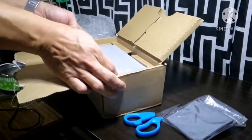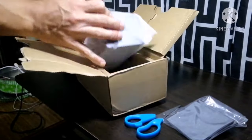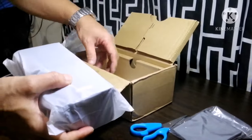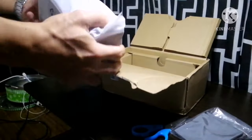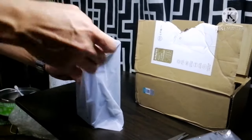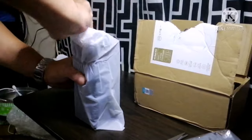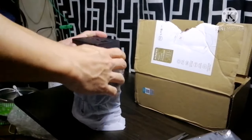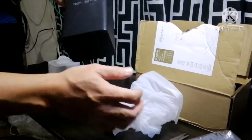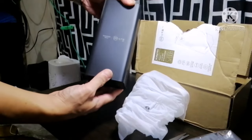Ayan na. Tcharam! Ayan na yung power bank, fresh from the box. At sa loob nung box, naka-plastic pa na yun si power bank. Color black yung power bank, medyo mabigat siya.